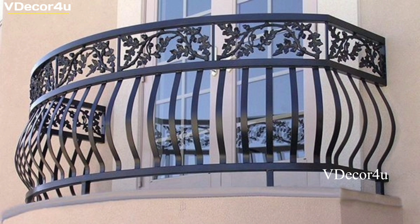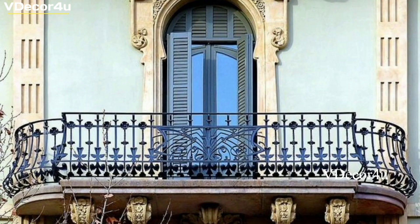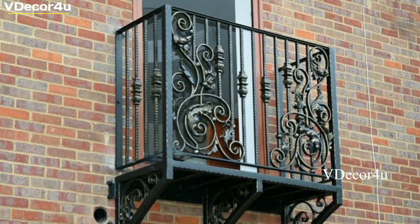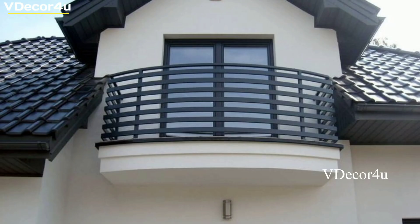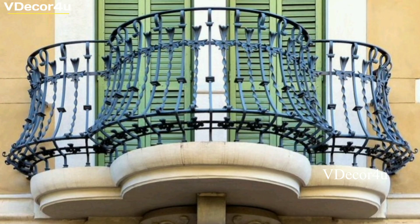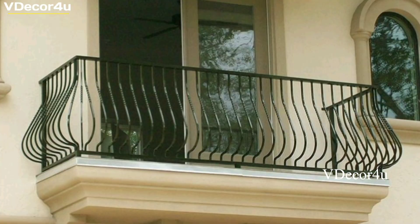Regularly clean and inspect your balcony grill to keep it in optimal condition. Follow manufacturer guidelines for cleaning and maintenance, as different materials may require different care. Address any signs of wear or damage promptly to ensure ongoing safety and longevity. Consider how the balcony grill fits into the overall aesthetics of your outdoor space. Choose a design and finish that harmonizes with your balcony flooring, furniture, and other decor elements. The balcony grill should enhance the visual appeal of your outdoor area.